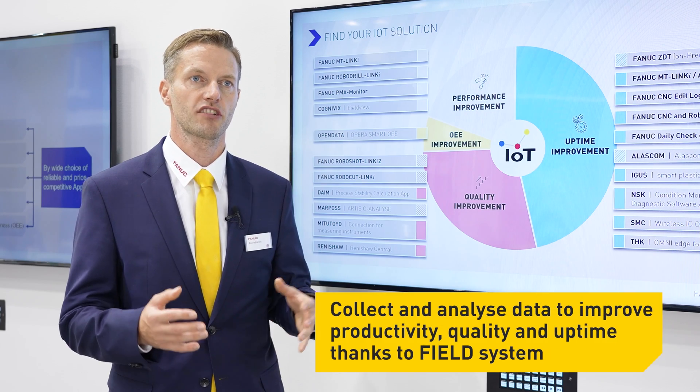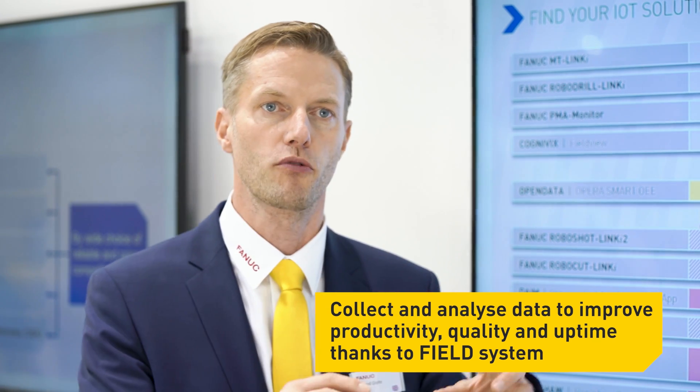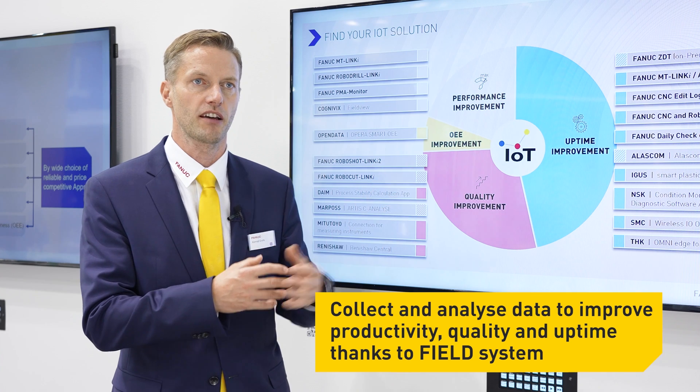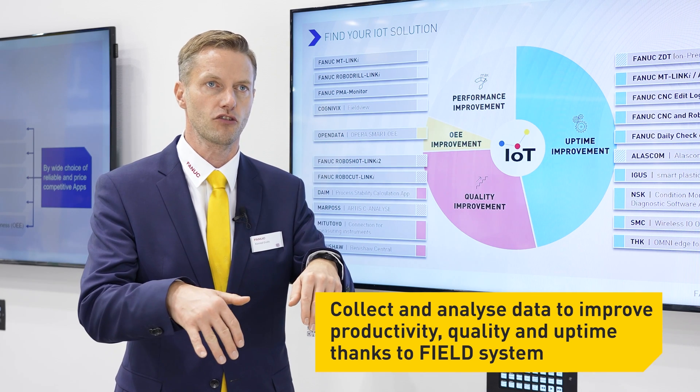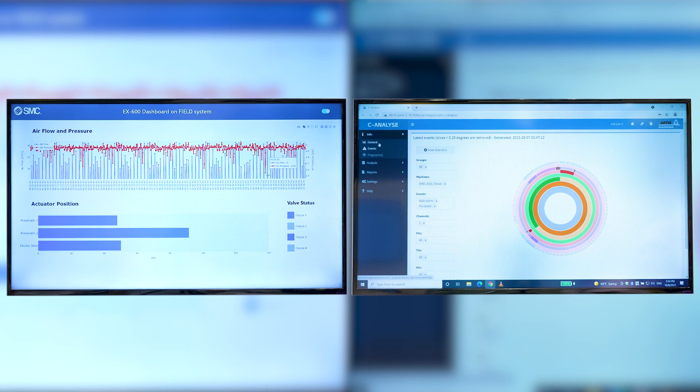FIELD system allows customers to collect the data, analyze the data, and drive conclusions from the data analytics to improve productivity, quality, and uptime by sending back those conclusions to improve the process.